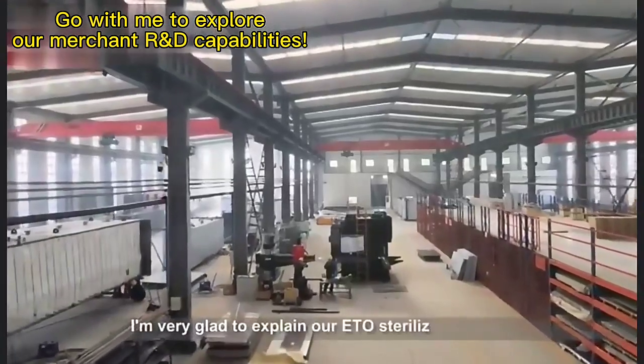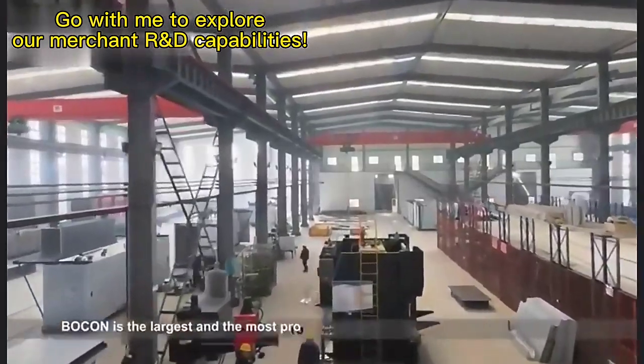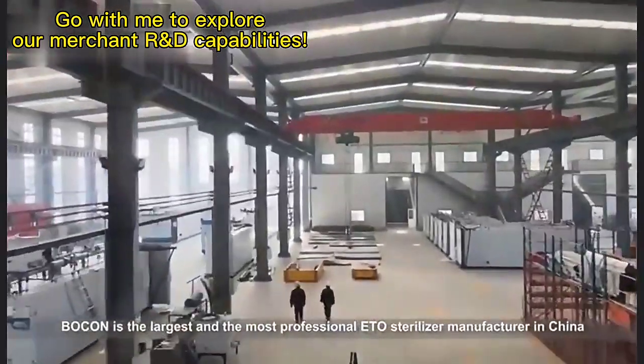I'm very glad to explain our ETO sterilizers to you. Bokan is the largest and most professional ETO sterilizer manufacturer in China.